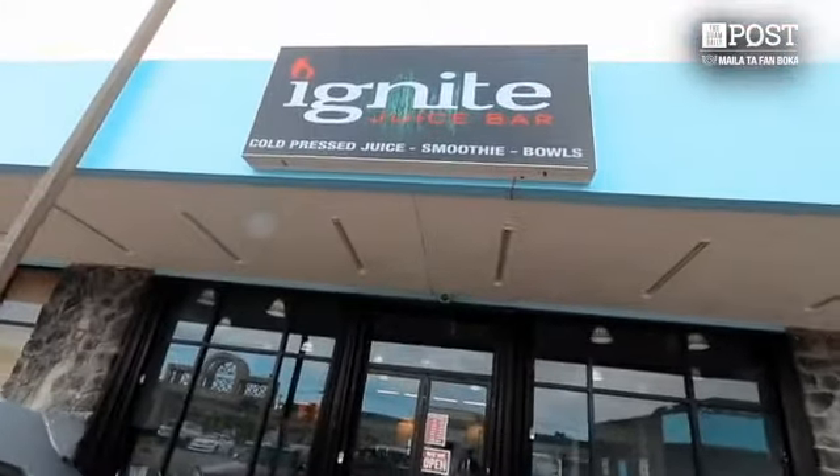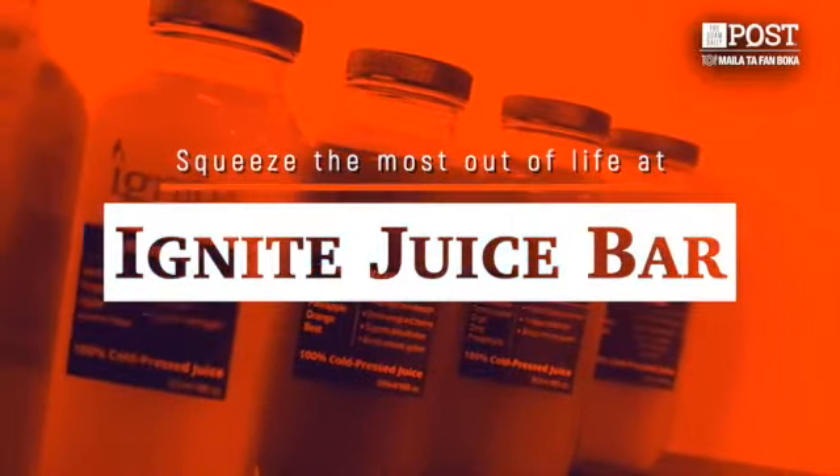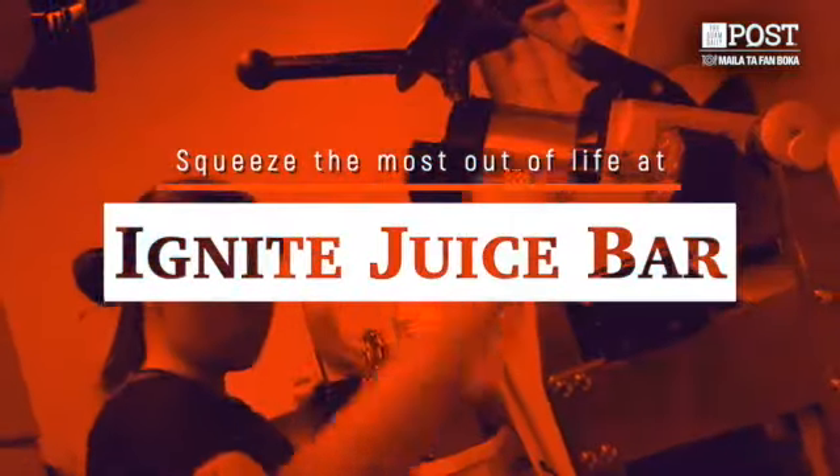Hi, my name is Jeff Saavedra and here we are at Ignite Juice Park. Our items here, we offer all fresh ingredients. We have our smoothies and cold-pressed juices.